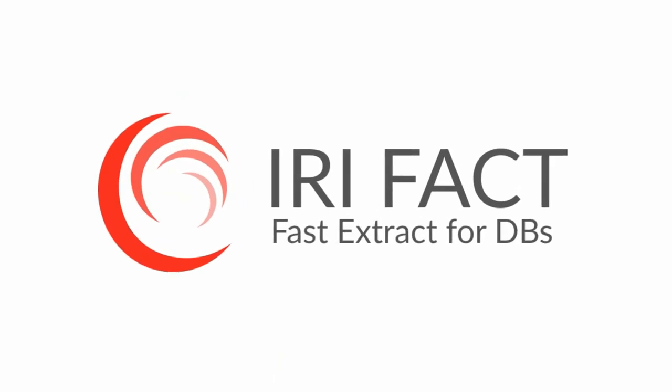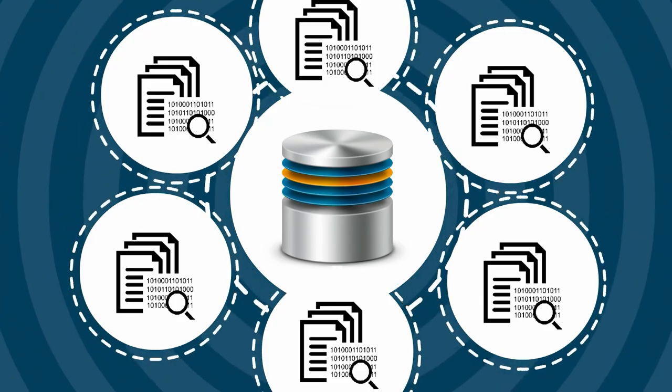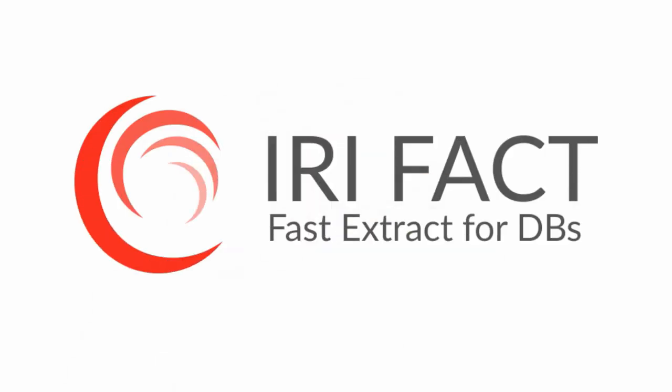So now you know the facts about FACT — and the fact is there's no faster way to extract the data in your database tables than with IRI FACT.